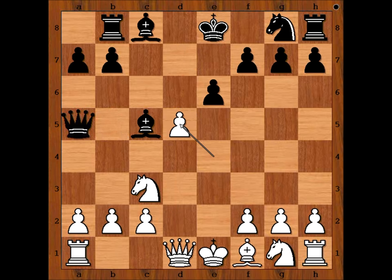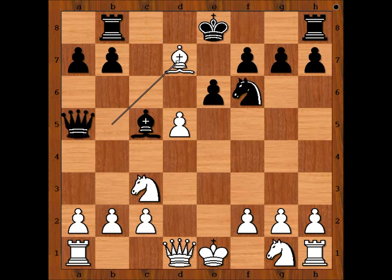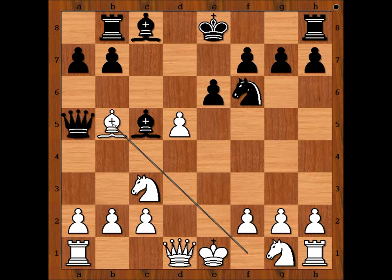That is why Chigorin played knight to f6. Bishop to b5 check — black to move. Chigorin considered bishop to d7, but he played king to e7. If bishop to d7, then bishop takes bishop check, and after knight takes, d takes on e6. And after pawn takes, queen to g4 — for white's advantage. So we have king to e7.